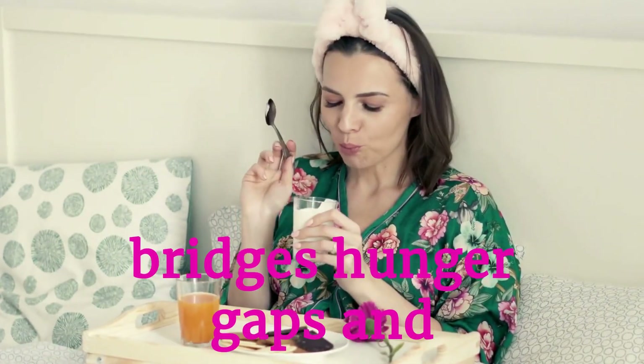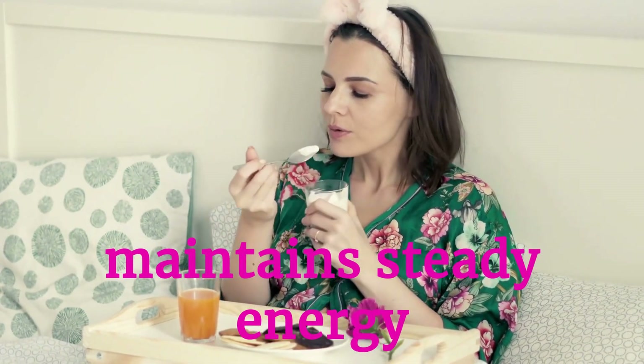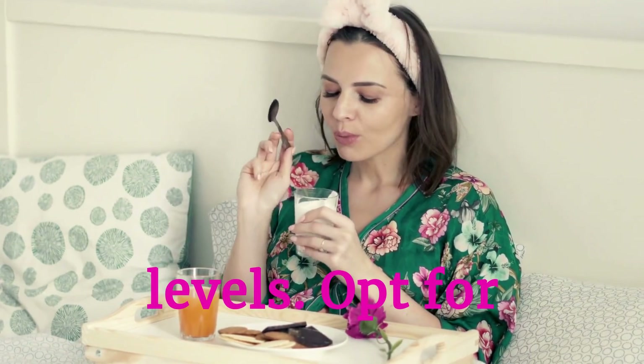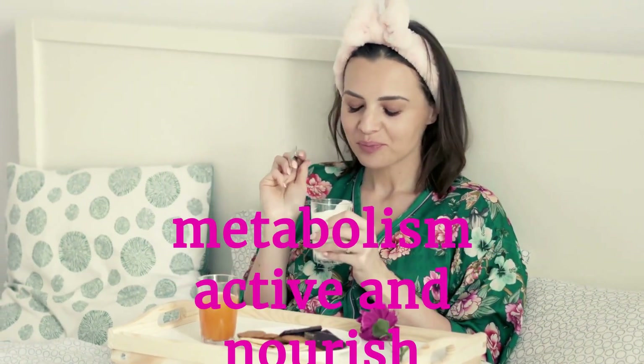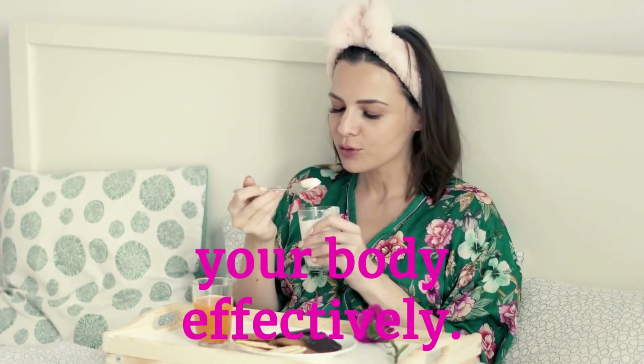Healthy snacking bridges hunger gaps and maintains steady energy levels. Opt for nutrient-packed options like nuts, seeds, yogurt, and fresh fruits to keep your metabolism active and nourish your body effectively.